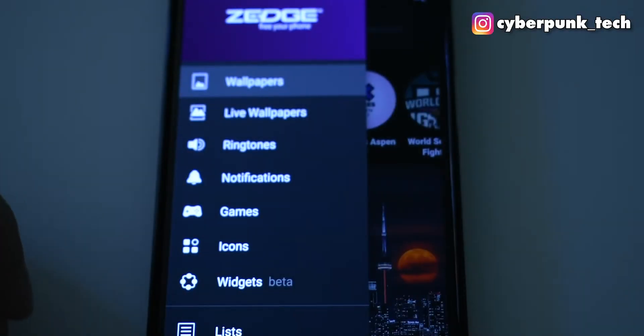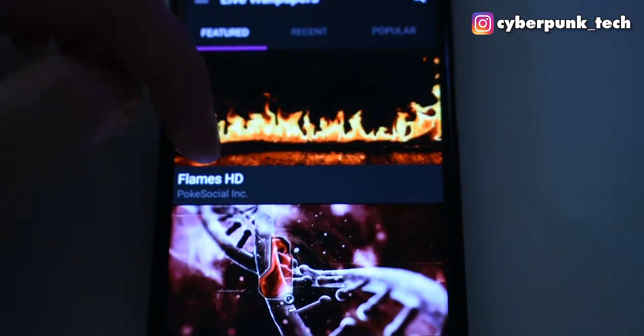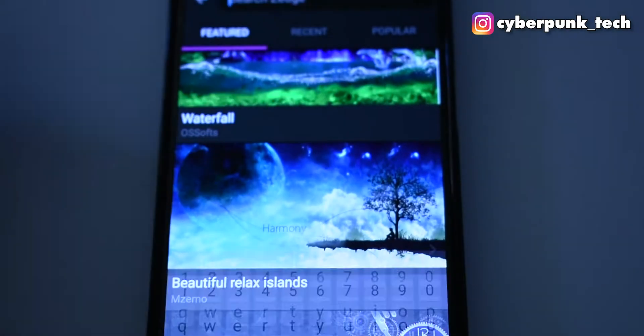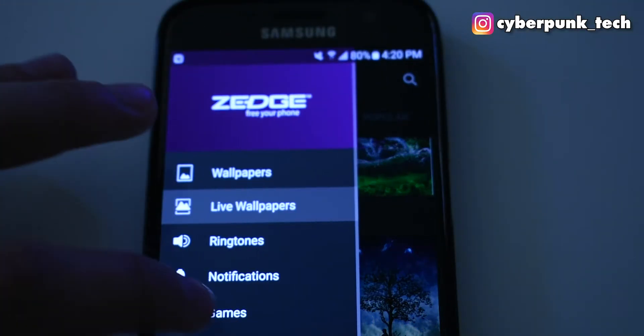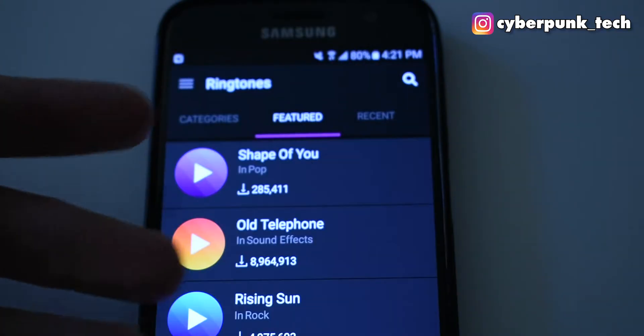So the first app is called Zedge and it is a multimedia app with a bunch of cool features. It's got wallpapers, live wallpapers, widgets, apps, notifications, ringtones. It's very good, I've been using it a lot and honestly this is my favorite go-to app for anything that can allow me to customize my phone without having to download a bunch of different launchers.